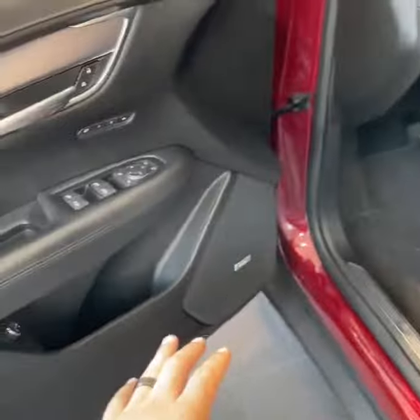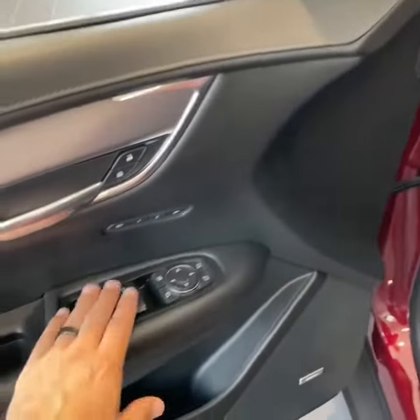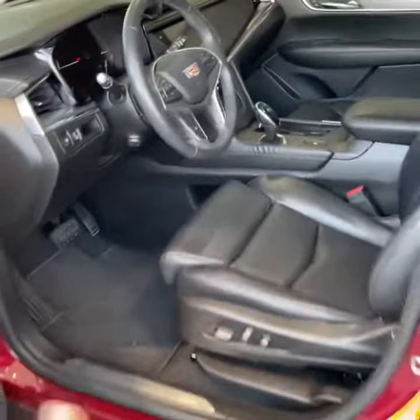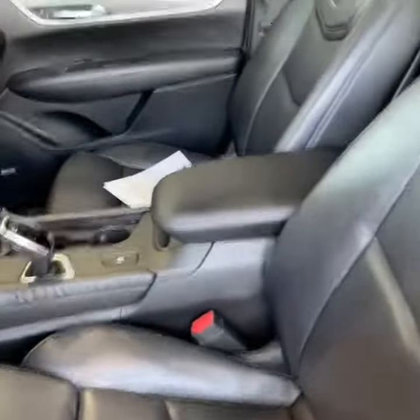Here's the front of the cabin — you have the Bose premium sound system, memory seating, power locks, power windows, and power folding mirrors to bring those mirrors in when going through a car wash or pulling up next to an object that's close. That's a nice, convenient touch.